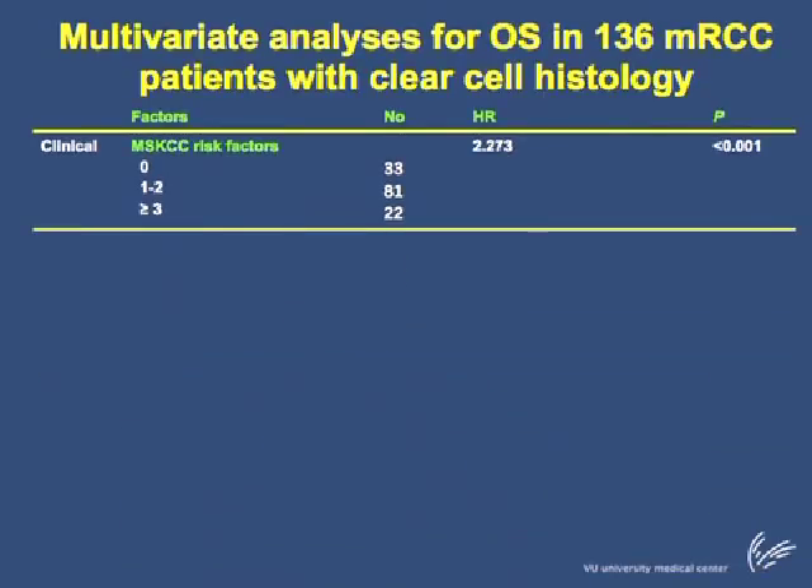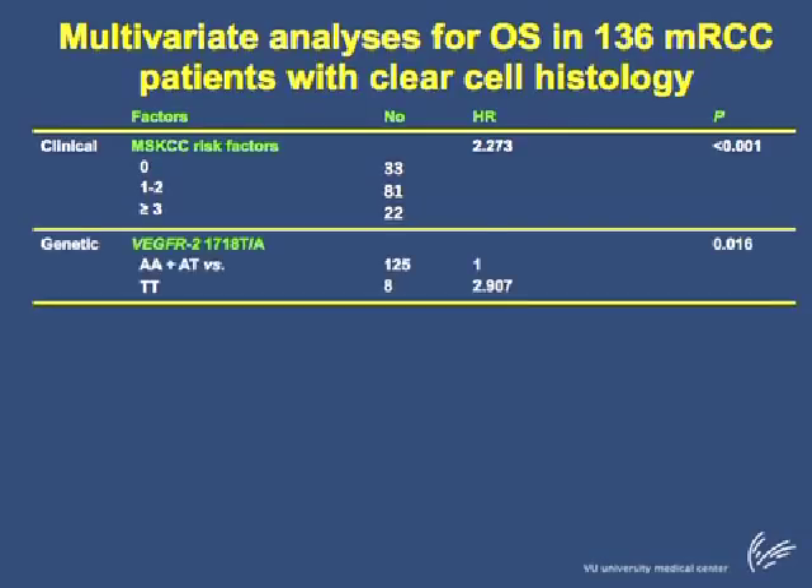We also performed multivariate analysis for overall survival. Among the clinical characteristics, the MSKCC risk factors were the only characteristic associated with overall survival. In addition, the presence of an A allele in the VEGFR2 gene was associated with improved overall survival in these patients.